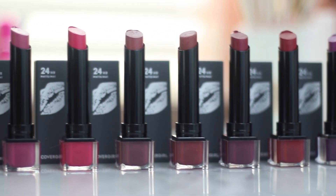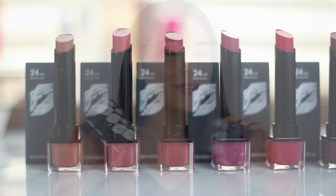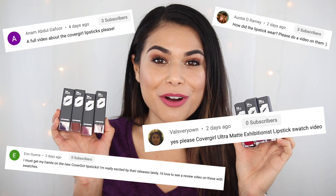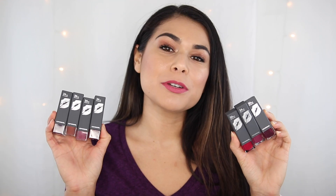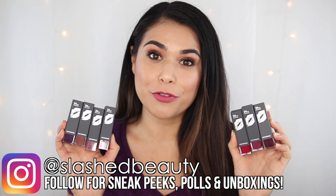In one of my last videos, I shared a peek of the brand new CoverGirl Exhibitionist 24-Hour Ultra Matte Lipsticks, and so many of you wanted a full video on them, so here we are. Today I'm going to be sharing live lip swatches plus my review and an 8-hour before and after wear photo.